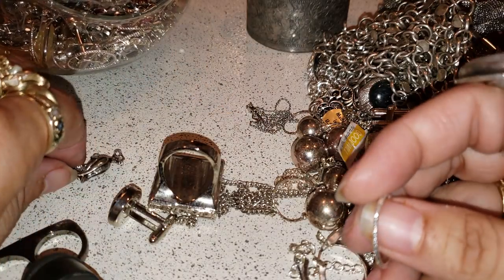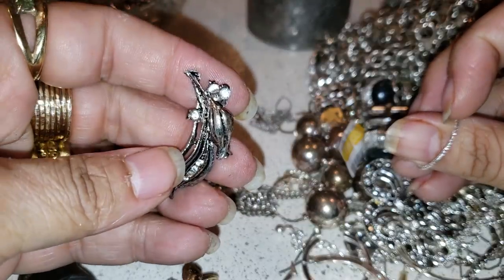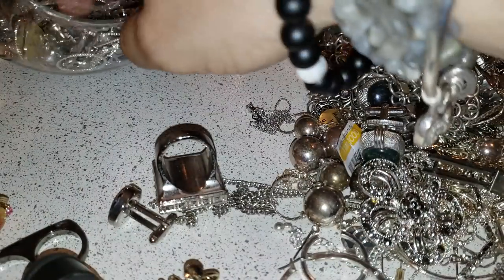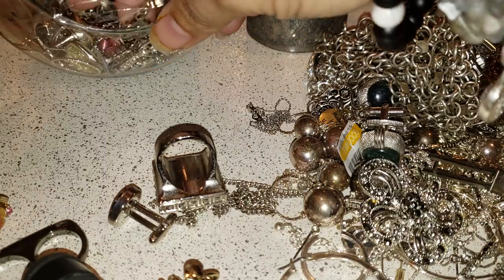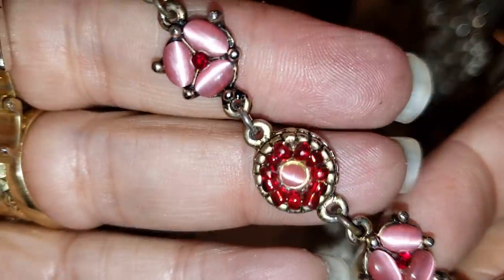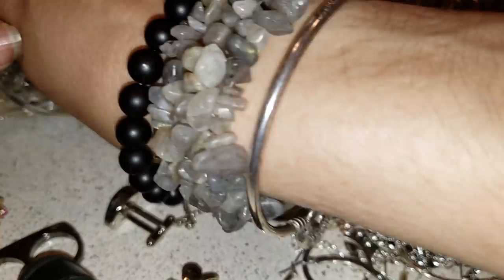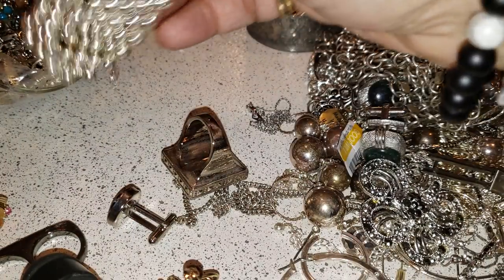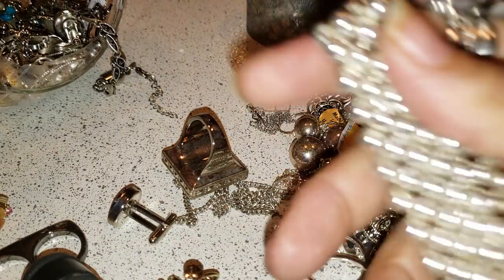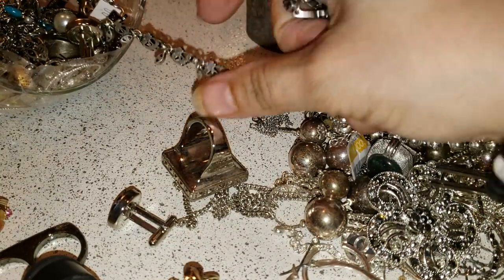We have an angel — no, what is it? Looks like — I thought it was like an angel. We have a lot of those little earrings. And we have a cool bracelet — that's pretty cool, that's pretty nice. And there's a little stretchy bracelet, looks in good condition — some silver bracelets. And it looks like an eyeglass charm.